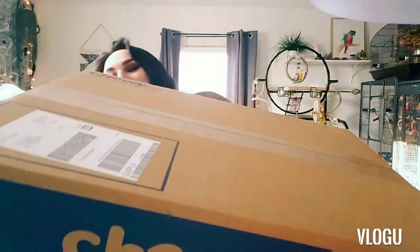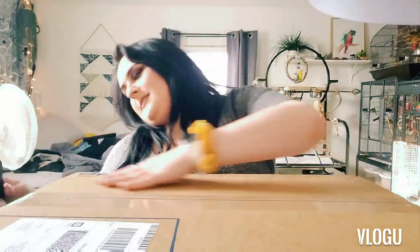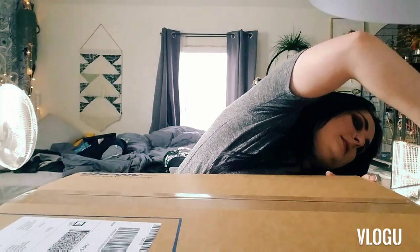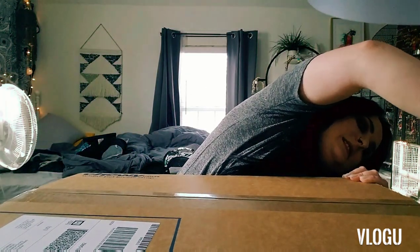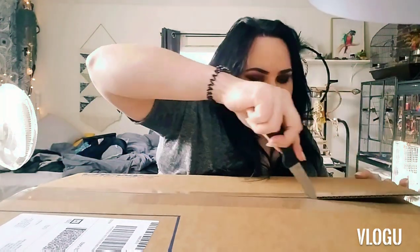So we're gonna unbox this — it's huge. We got a knife, let's cut it open. Don't cut towards yourself, like I was about to accidentally do.